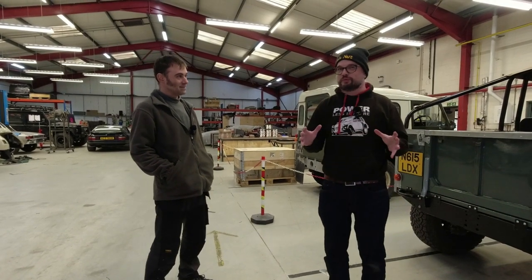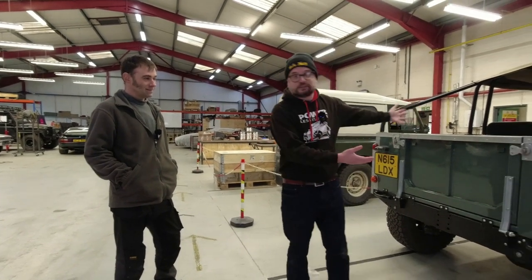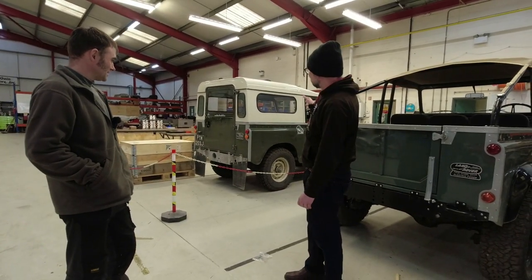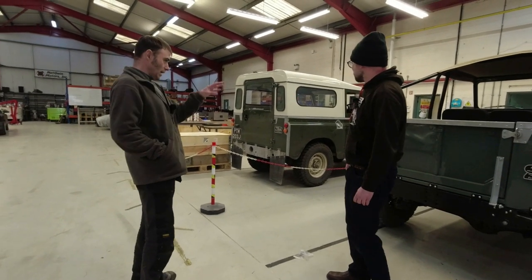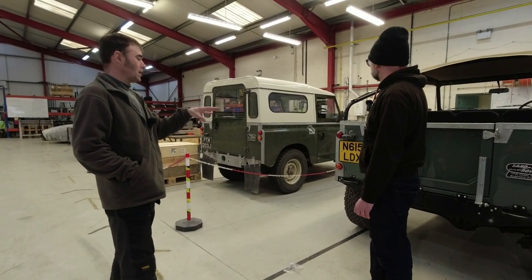Not everyone is comfortable with the idea of electrifying classic cars, but in some cases it really does make them an awful lot better — we've got a Land Rover that actually goes quickly and quietly and has a lot more space. There's another one in production here.